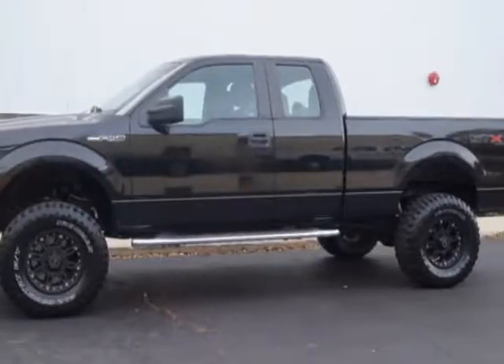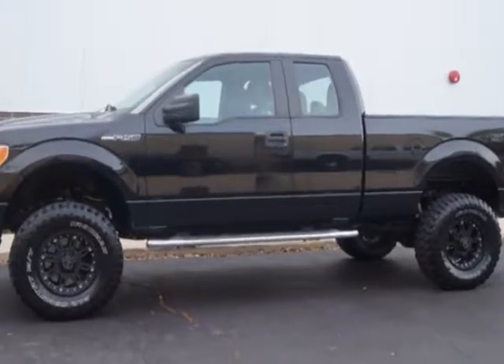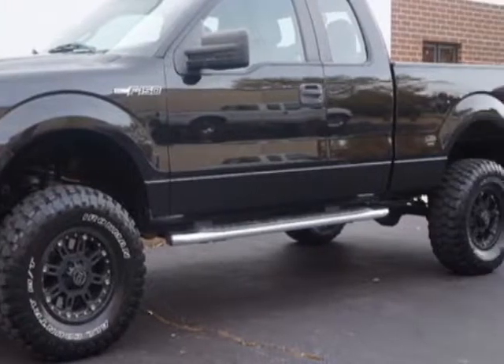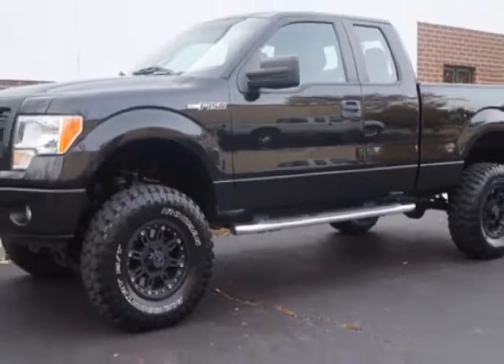Look at this 2013 Ford F-150. Carfax has certified this F-150 as having one owner. This F-150 has just under 107,000 miles. For your protection, a warranty is available for this vehicle.